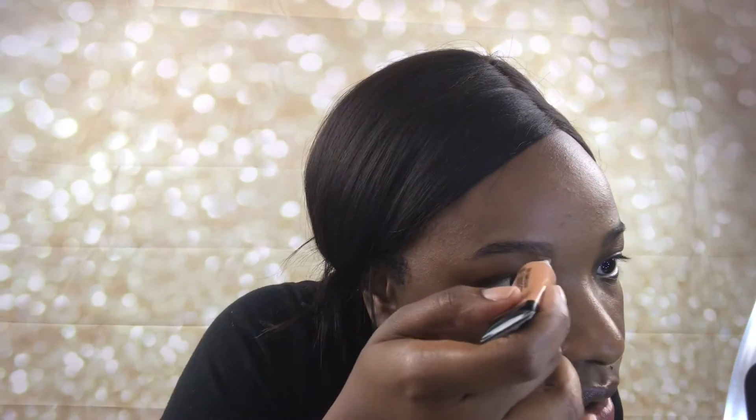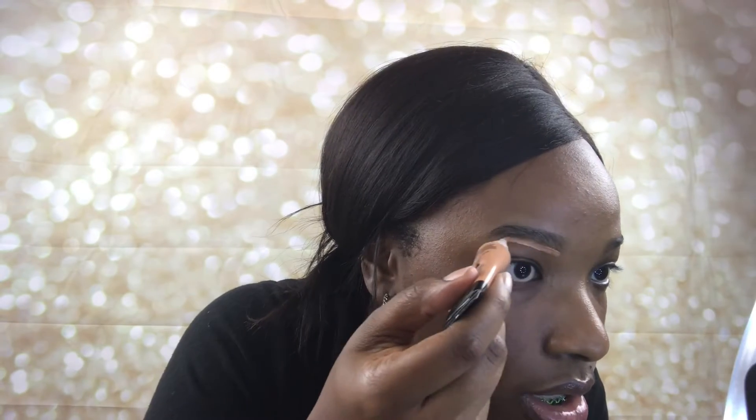Next I'm going to go in with the Black Radiance True Complexion HD Corrector. All the other shades were too dark and weren't going to give me a highlight, so that's why I went with this shade. I'm just going to blend that out to clean up the brow area. Then I'll use a beauty sponge to blend that concealer out a little bit more.